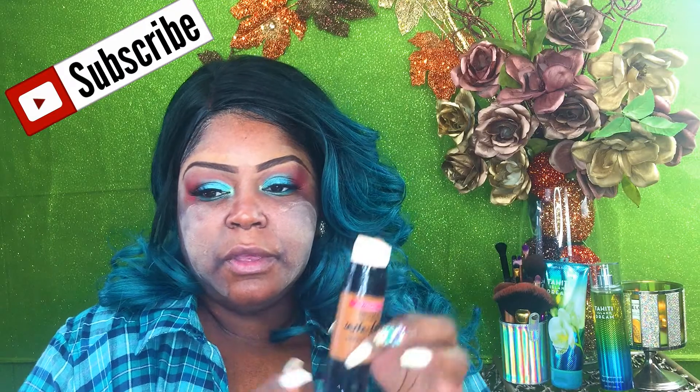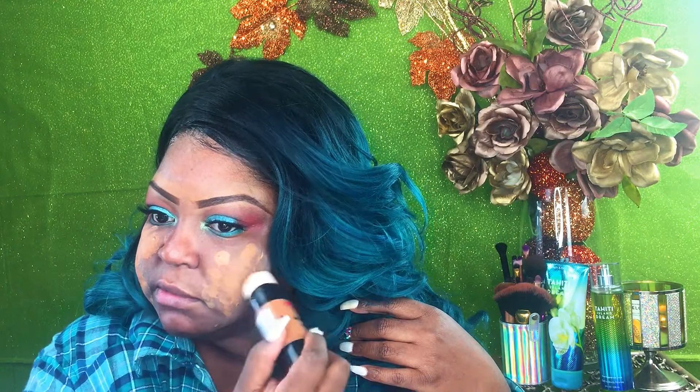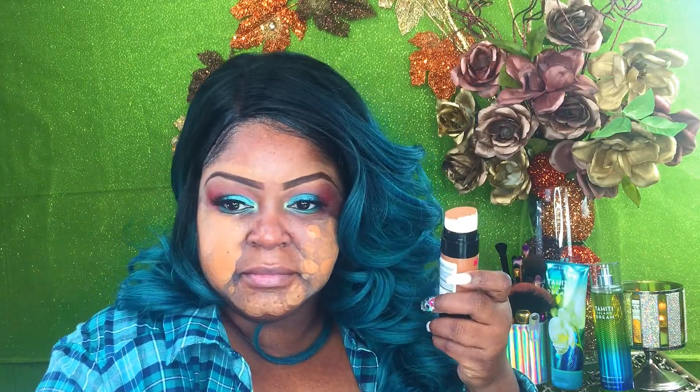The deal with this foundation is you're supposed to twist it up, the cap comes off, and you let the sponge on top do the work. I'm in the shade Caramel — there was Cappuccino and Mocha that were deeper than me. This comes in 12 shades. I'm going to go in with a beauty blender or brush because I'm not digging this sponge applicator.